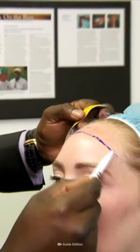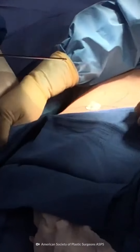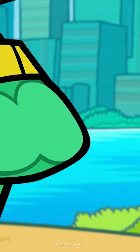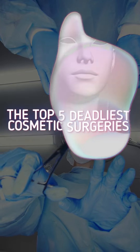How much would you pay for beauty? Could you endure the pain of stretching your limbs? Would you try stem cell augmentation? Are you willing to die for the perfect butt? This is Your Body On: The Top 5 Deadliest Cosmetic Surgeries.